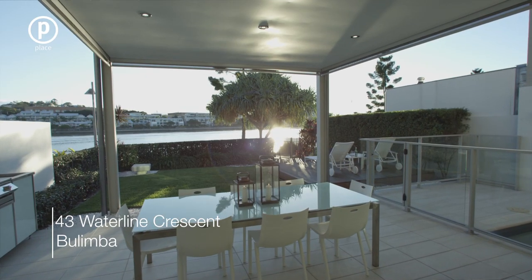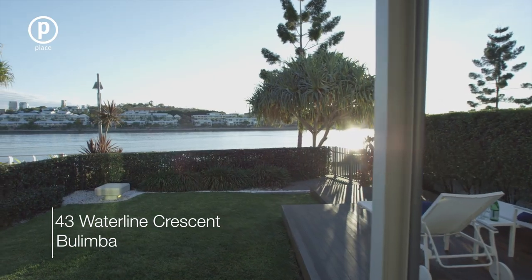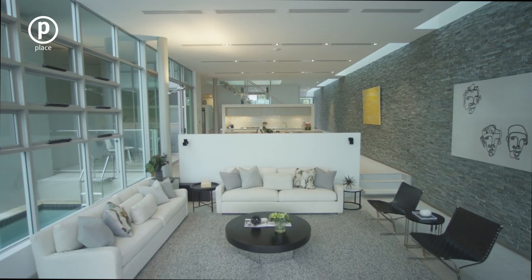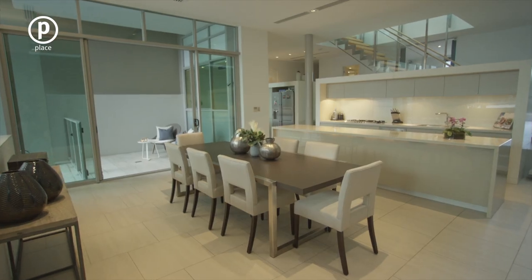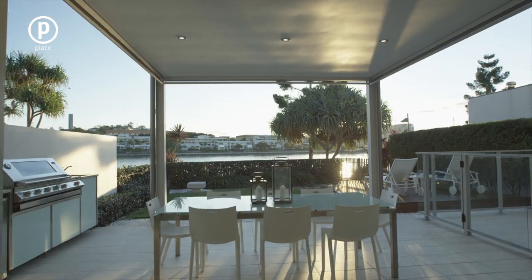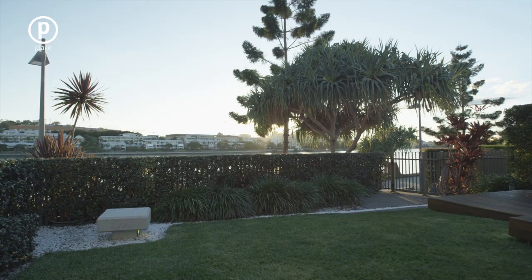This cutting edge home is a work of art, designed to capture riverfront views from every aspect. Finished with 3.9 metre high ceilings, the living and dining areas open to the rear deck with a solar heated pool and manicured gardens.